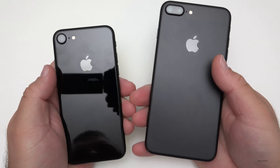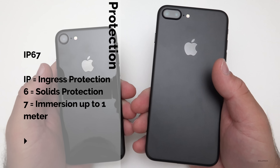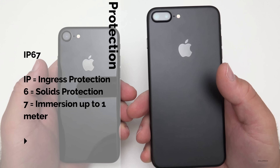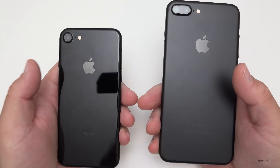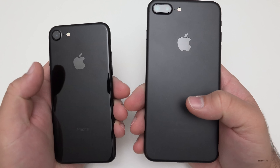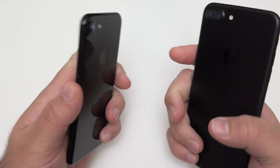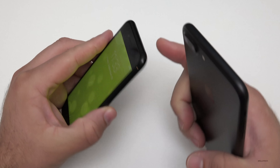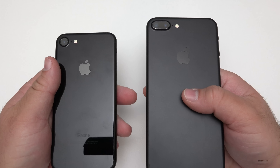Finally, the iPhone 7 is IP67 certified, meaning it's water resistant and dust resistant. That should help people who drop their phones in puddles or water. Apple isn't warranting water damage, but the phone is sealed around the screen, buttons, and speakers, so it should be good for the majority of people.